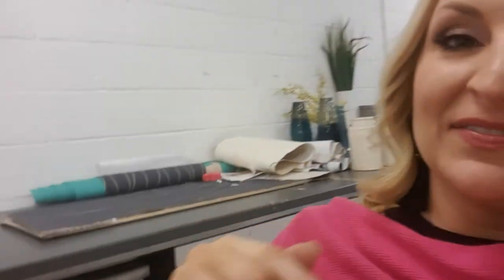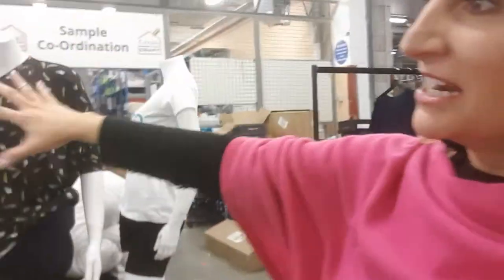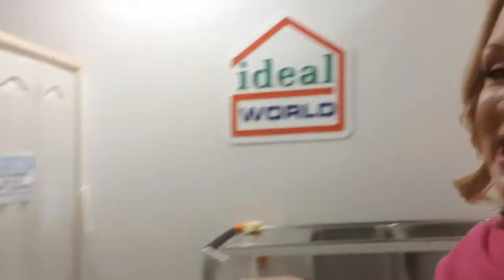That's all our backstage team. And this is like the warehouse. And then you can check your fashion here — all the clothes here. The guys work really, really hard down there. That's where Paul and Andy build all the sets. Kevin's just arrived for a birthday.